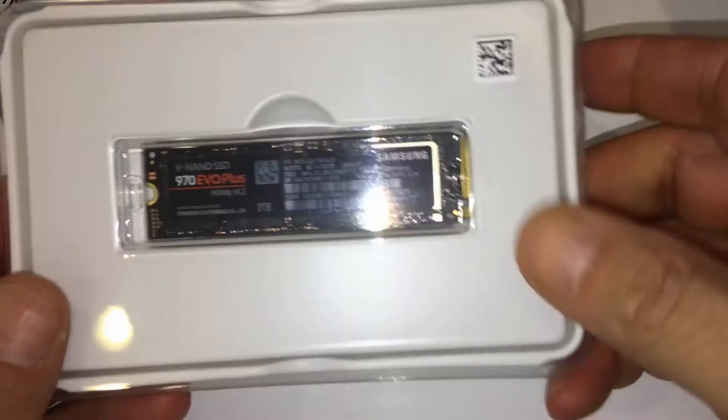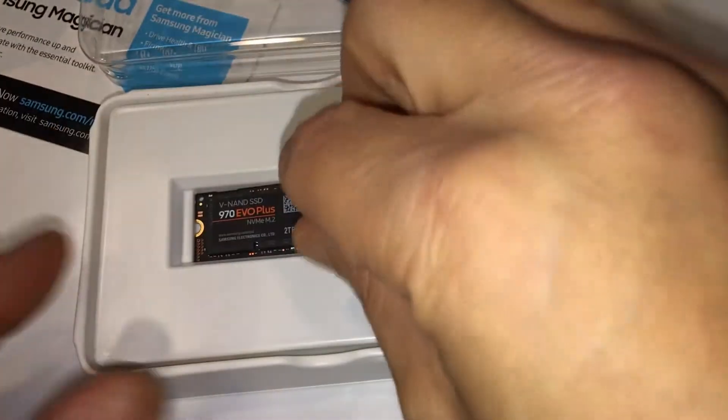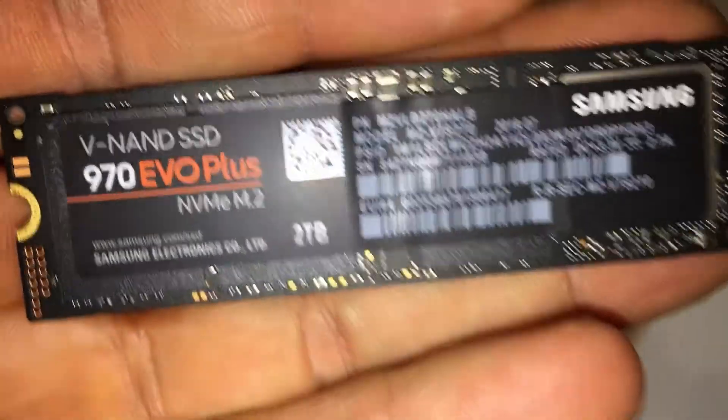Seamless cloning and file transfers with Samsung Magician software — the ideal SSD management solution for performance optimization and data security, with automatic firmware updates.